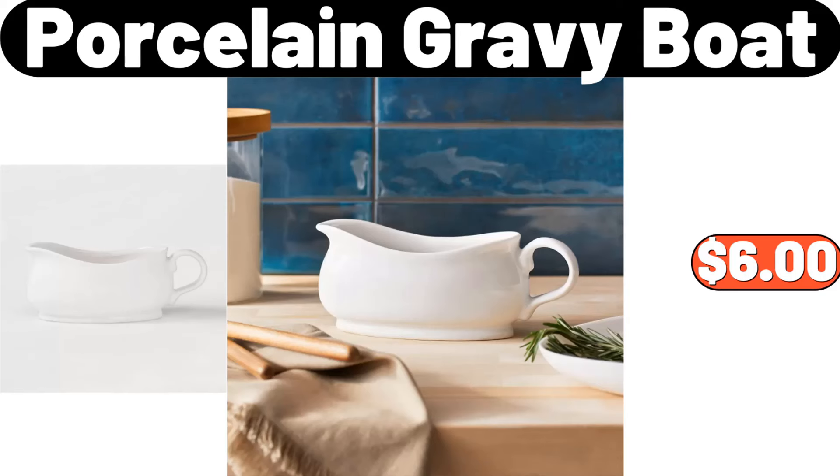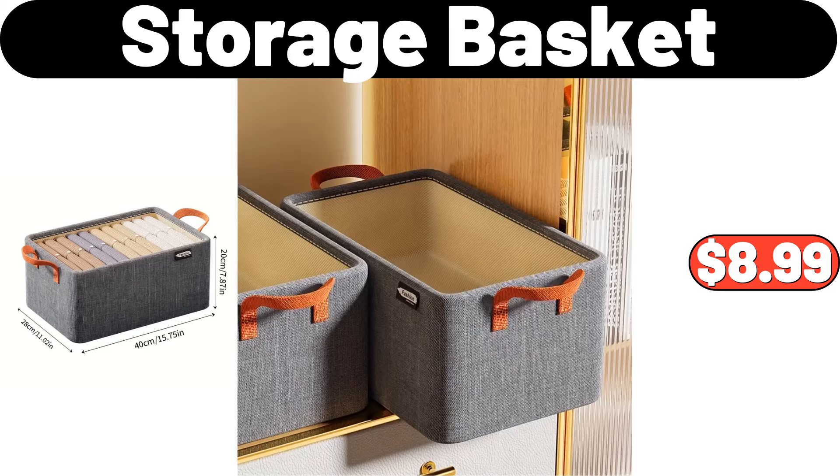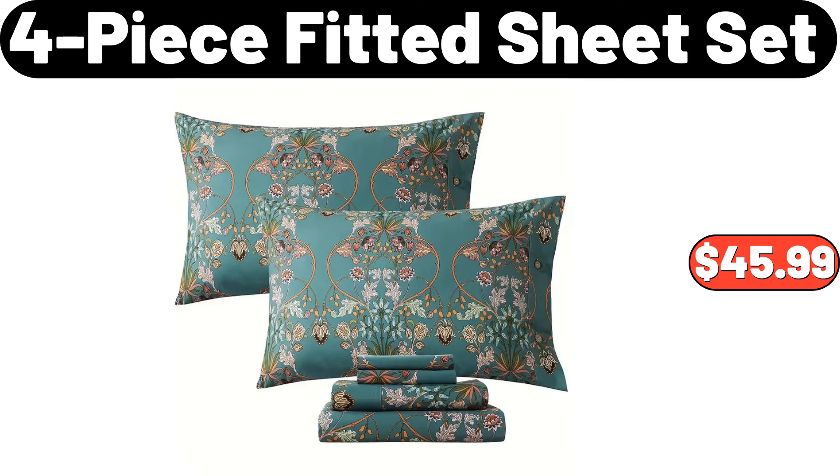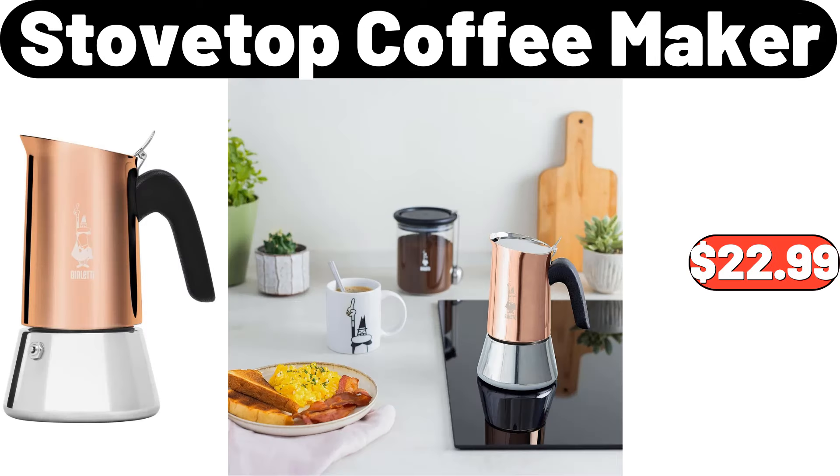Porcelain gravy boat, $6. 2-quart air fryer, $19.95. Storage basket, $8.99. 4-PCS fitted sheet set, $45.99. Kitchen wall mounted rack, $12.99.